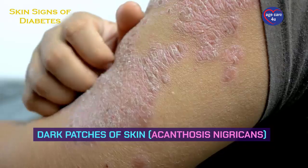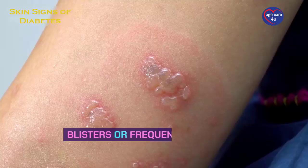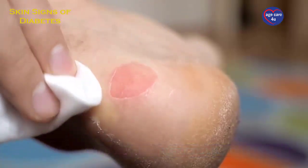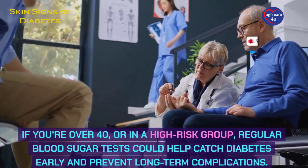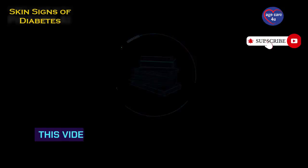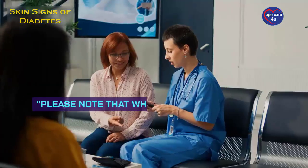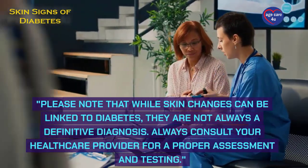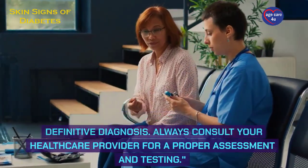Watch for dark patches of skin (acanthosis nigricans), numerous skin tags, yellowish or hard skin patches, blisters or frequent infections, and slow healing wounds — particularly on the feet. If you're over 40 or in a high-risk group, regular blood sugar tests could help catch diabetes early and prevent long-term complications. This video is for information and education purposes only. While skin changes can be linked to diabetes, they are not always a definitive diagnosis. Always consult your healthcare provider for a proper assessment and testing.